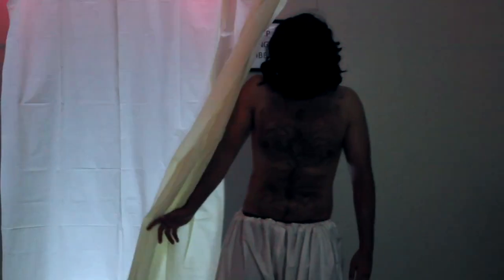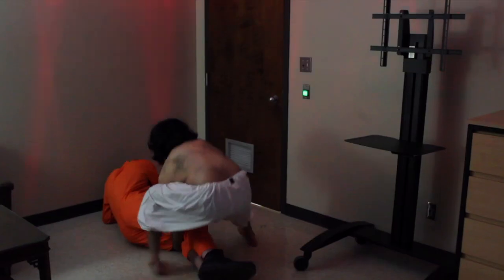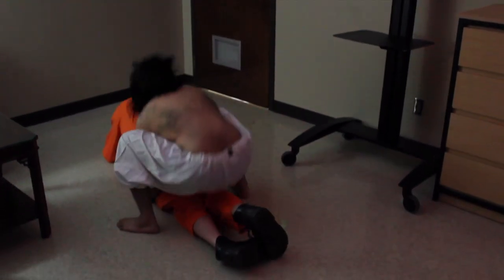SCP-1602-A will remain stationary for a brief period before drawing back SCP-1602 and approaching the subject. Pre-test counseling sessions conducted with D-Class subjects have shown that instances of SCP-1602-A take on forms that are representative of subjects' psychological insecurities.